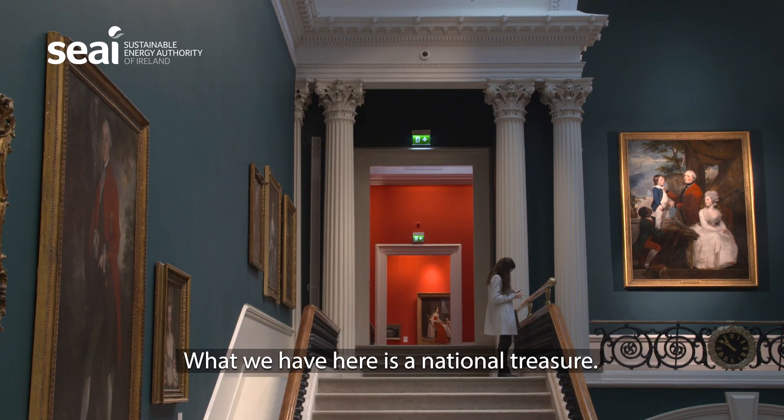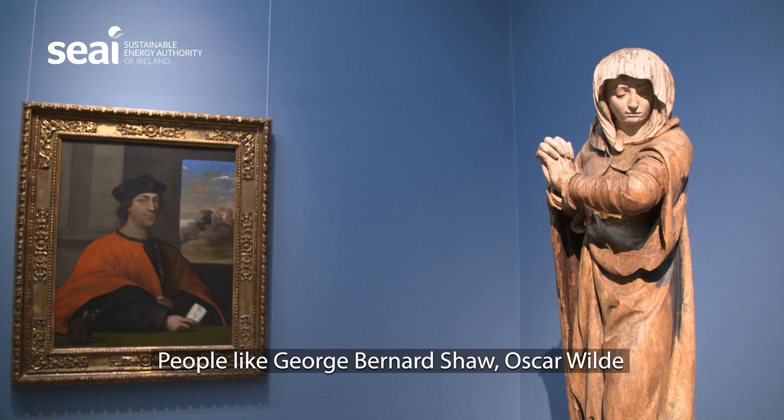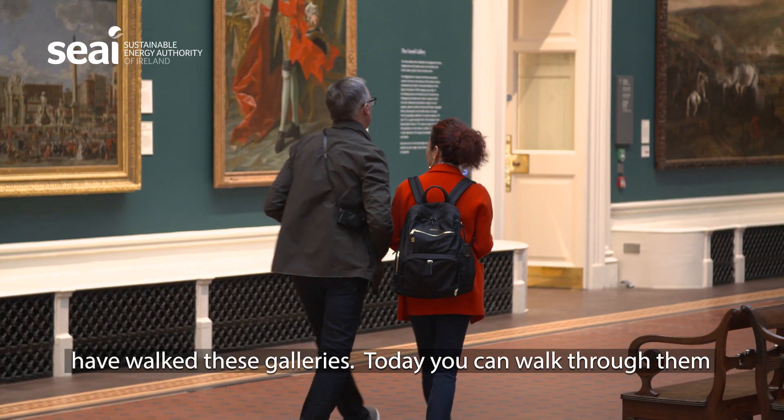What we have here is a national treasure. People like George Bernard Shaw and Oscar Wilde have walked these galleries. Today you can walk through them in a climate controlled environment.